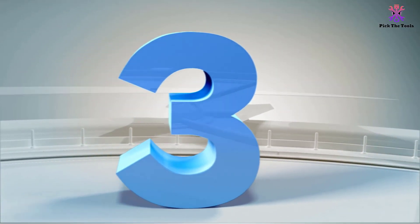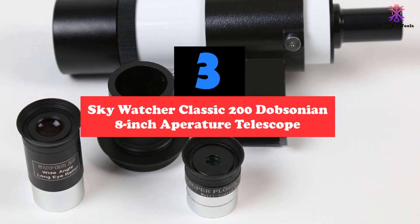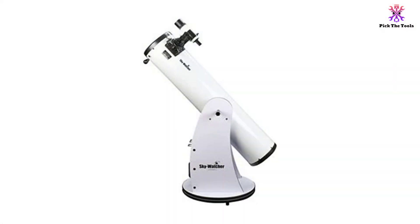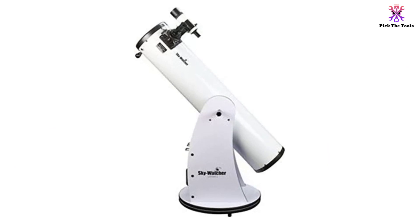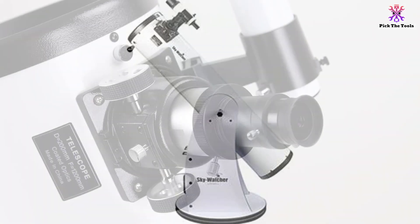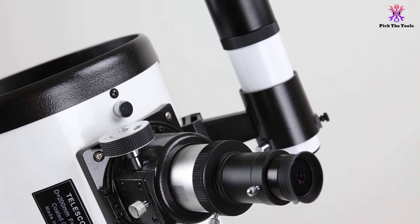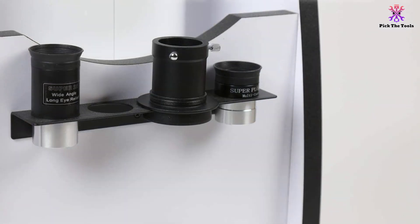At number 3, we have the SkyWatcher Classic 200 Dobsonian 8-inch Aperture Telescope. This is the best Dobsonian telescope under $500, which allows you to observe dim and large planetary objects that do not require high magnification. It features a large aperture with a diameter of 203mm, powerful in gathering huge amounts of light to make dim, distant galaxies and nebulae visible. Two Plössl eyepieces with focal lengths of 25mm and 10mm magnify these objects, and the straight-through 9x50 finderscope with a focal ratio of f/5.9 rewards you with an excellent field of view and brighter images.